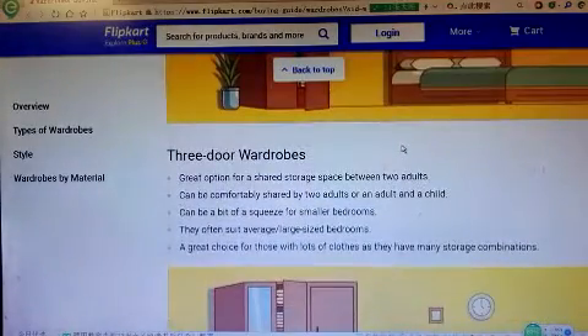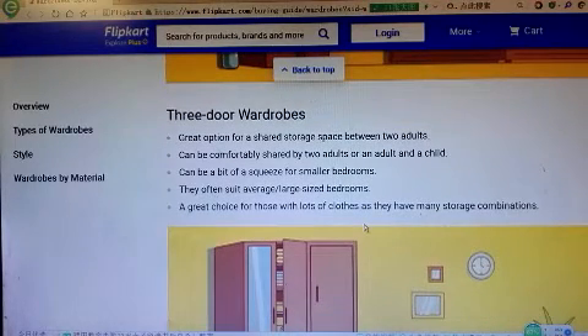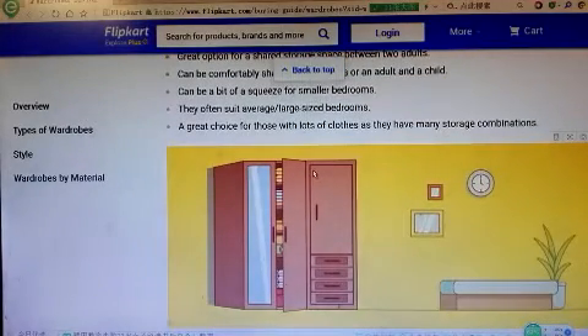Three-door wardrobes are a great option for shared storage space between two adults. They can be comfortably shared by two adults, though an adult and child can be a bit of a squeeze for smaller bedrooms. They often suit average to large-size bedrooms and are a great choice for those with lots of clothes, with many storage combinations.